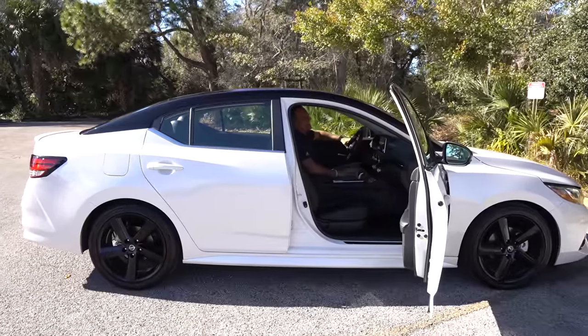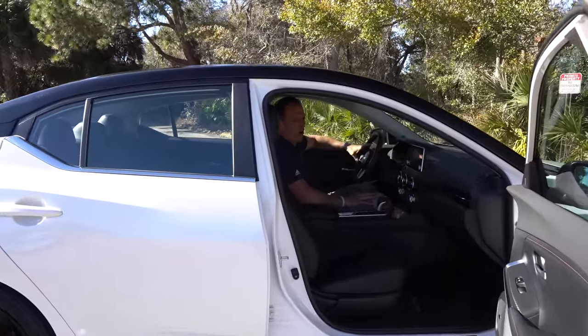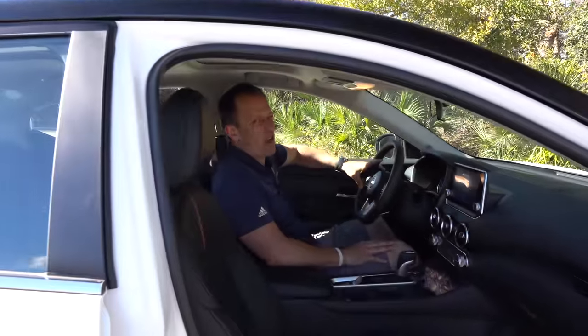We're inside this Nissan Sentra SR with some nice extra options on it. For those shopping for a compact sedan and wondering how much this one is — with the wheels, the two-tone style and everything else, you're looking at an MSRP of around $27,000. Not too shabby. Let's see what you get for the money.